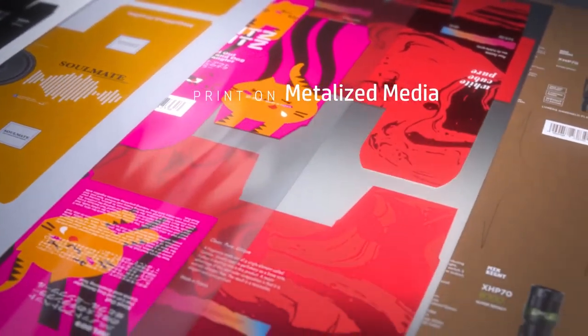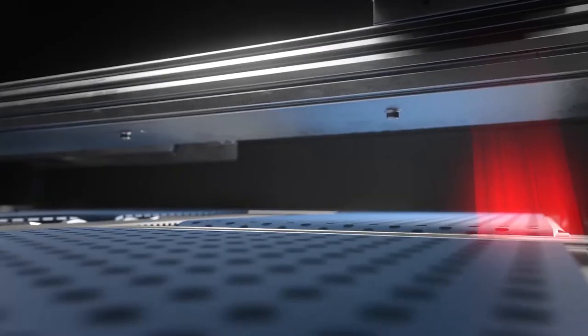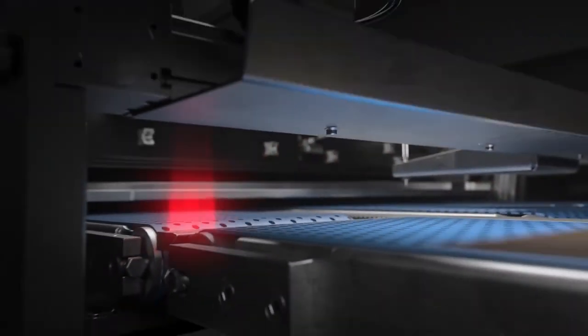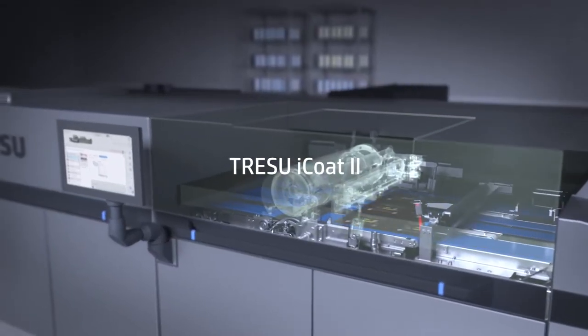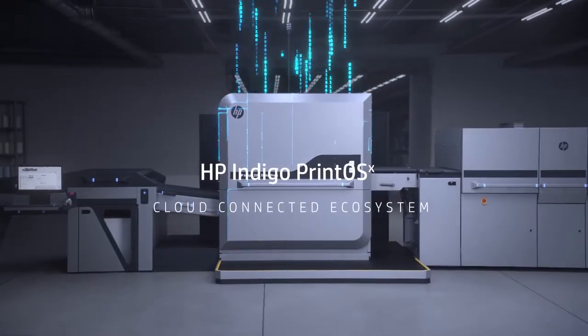Print on the widest range of off-the-shelf media with just as many specialty inks. Add high accuracy spot varnish with the Eye-Coat, fully synchronized for easy maintenance and job changeovers. The HP Indigo 35K Digital Press.